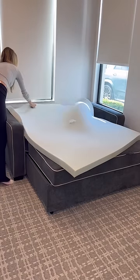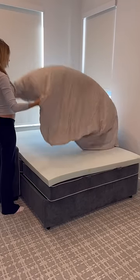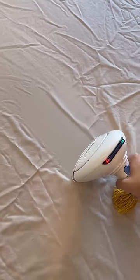Then I put on this foam topper so the bed is nice and cushy. Then I put on some clean sheets and of course I had to steam them to make sure there were no wrinkles.